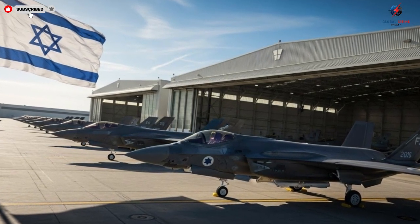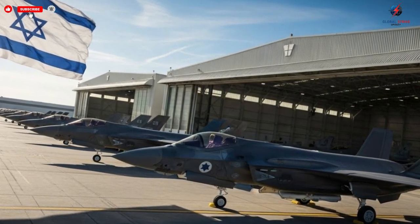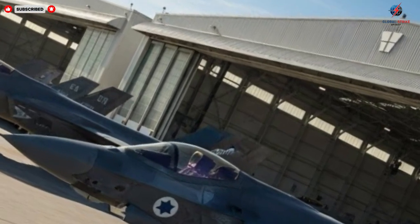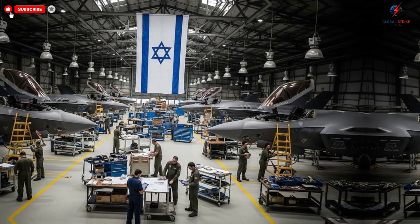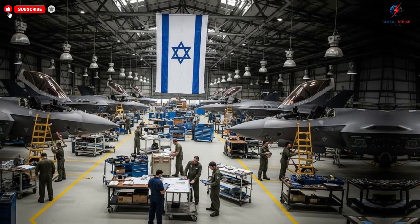The hangar itself is a marvel of organization and engineering. Every workstation, tool, and assembly line has been optimized for efficiency and precision. Engineers, pilots, and technicians work in close coordination, their actions choreographed to maintain the highest standards of quality.